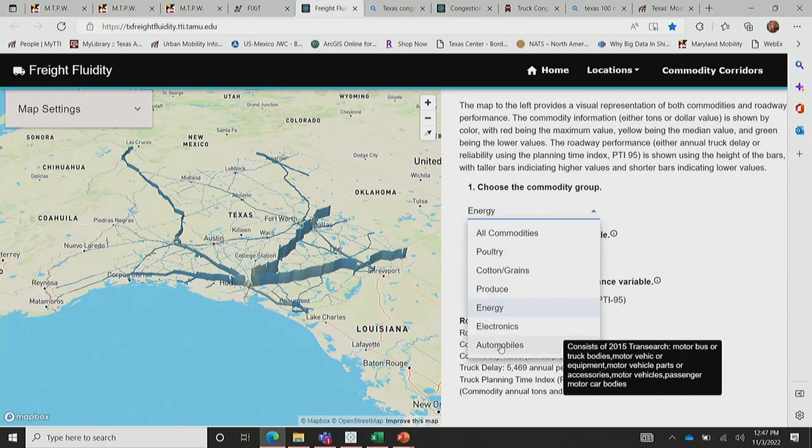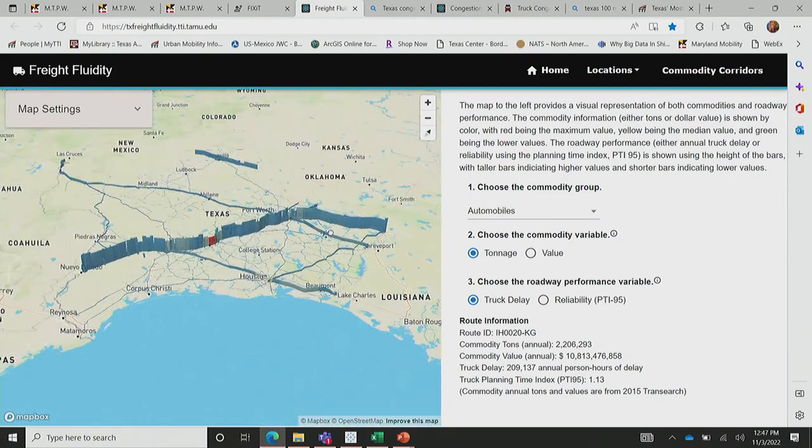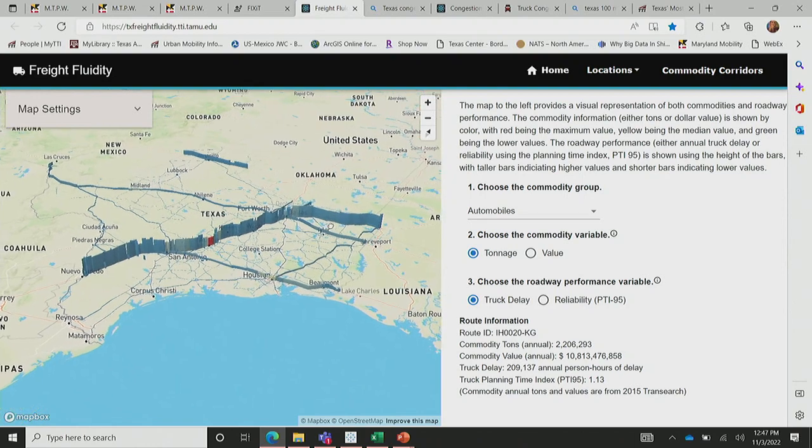The feedback we've gotten from TxDOT is this really helps them to see at a glance the magnitude of what's moving on their network by type of business. While it doesn't go down to 'this is Tesla or this is Ford,' one of the things we're adding is some points of reference. They know where these business hubs are, and then we can use this to see how those trips look — at least get a sense of the corridors by the types of commodities most critical for them.